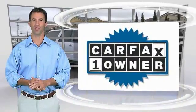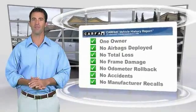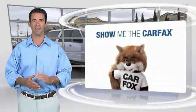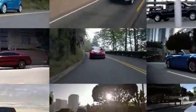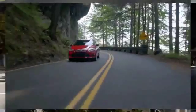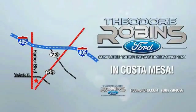This is a one-owner vehicle with the Carfax Vehicle History Report. Be sure to find a complimentary copy of this report online or contact the dealership. This vehicle qualifies for the Carfax Buy Back Guarantee. This is the time to experience the difference. Theodore Robbins Ford on Harbor Boulevard in Costa Mesa.